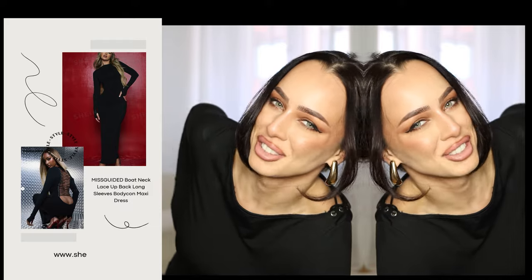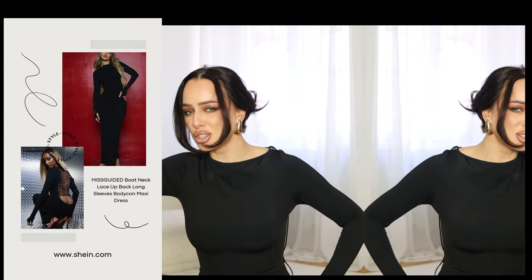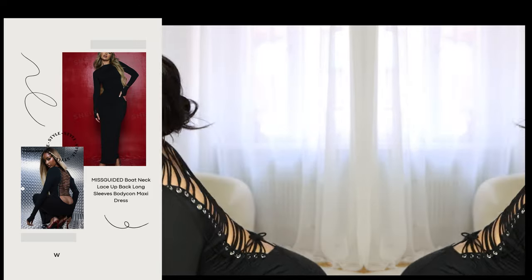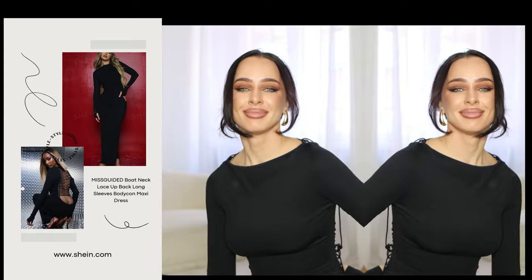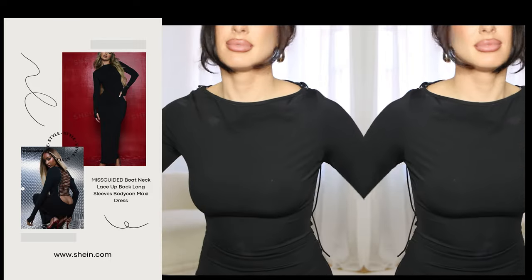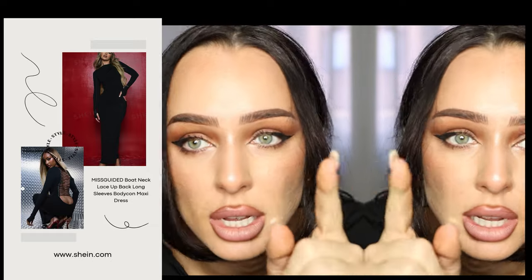It's very hard to get into and to take off, so you'll need help — but of course we can manage by ourselves! It took me some time to get inside the dress. It's very tight and has no zipper, but it looks amazing — 10 out of 10. I would definitely recommend it, and it's also very cheap.